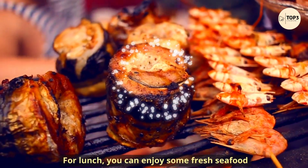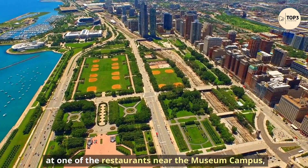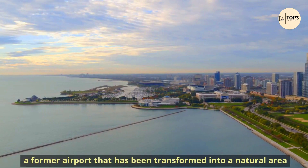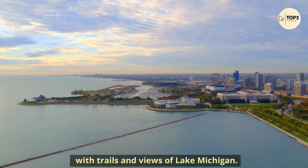For lunch, you can enjoy some fresh seafood at one of the restaurants near the Museum Campus, or take a picnic to the nearby Northerly Island, a former airport that has been transformed into a natural area with trails and views of Lake Michigan.